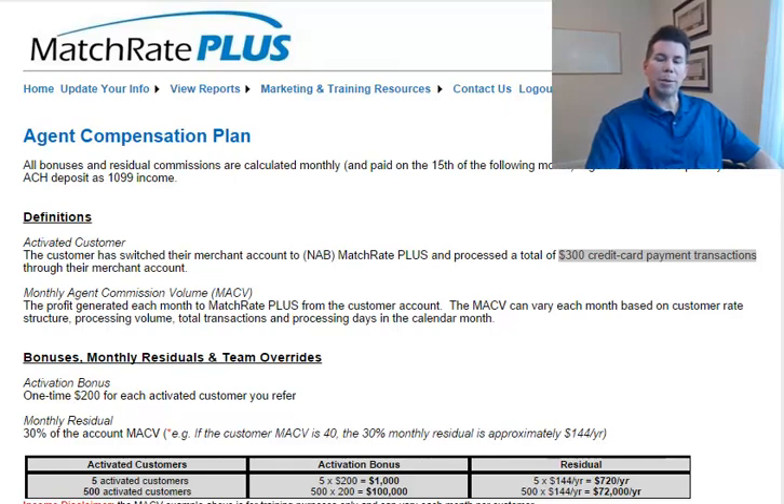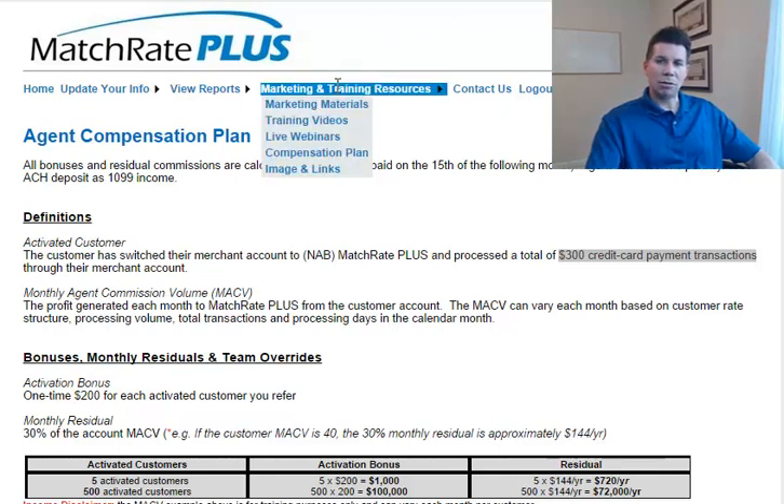Welcome to the Compensation Plan Training Recorded Webinar. We're going to discuss the five income sources available to you as an agent with Match Rate Plus. To do that, I've logged into the agent portal, gone to Marketing and Training Resources, and tabbed down to Compensation Plan.